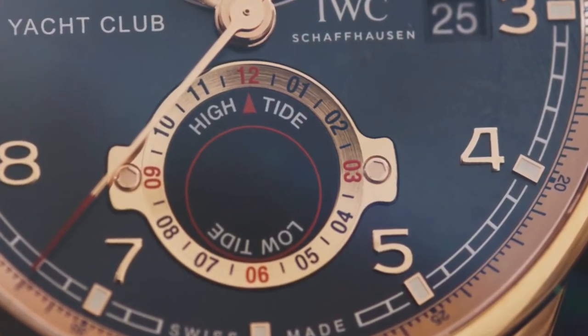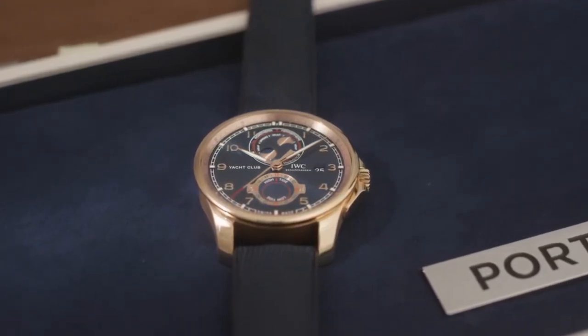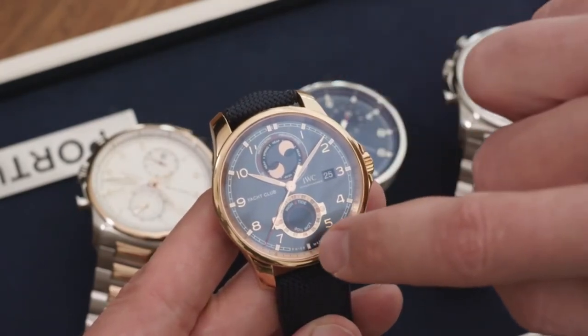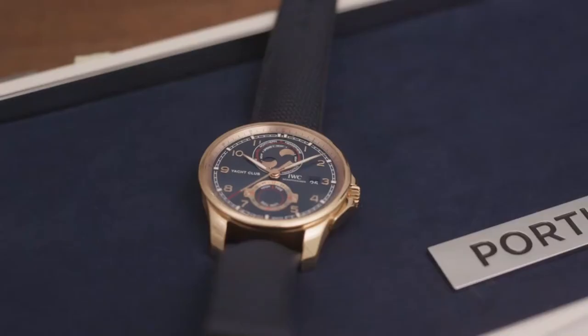The 12 o'clock display with a double moon also works to indicate neap and spring tides. We have a neap and spring tides display showing, in the moon cycles of 29.5 days, the periods where moon, earth and sun align — which are called the spring tides moments — and in between you have the neap tides.